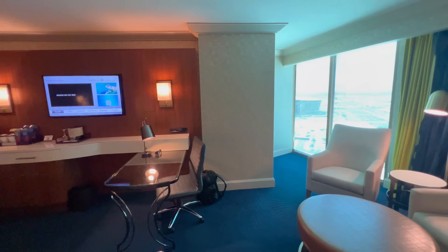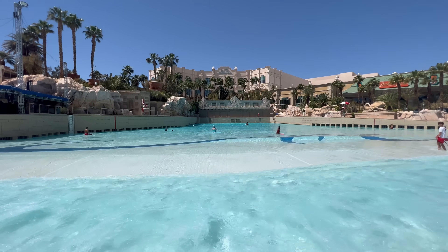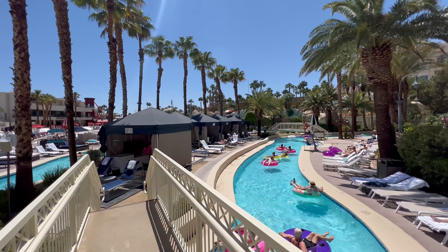The rooms are large, luxurious, and modern. Mandalay Bay has the most legendary pool setup in Las Vegas — a lazy river, multiple standard pools, a beach, and a wave ocean. You get access to all of that for free when you book a room there. Mandalay Bay is located at the very south end of the Strip, it isn't a very walkable location, and that is why it's so affordable. If you like to stay on site and explore everything the property has to offer, Mandalay Bay is for you.